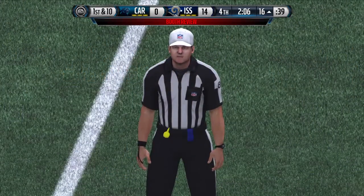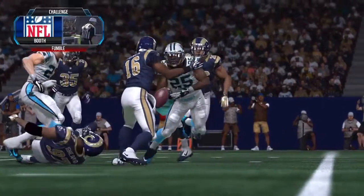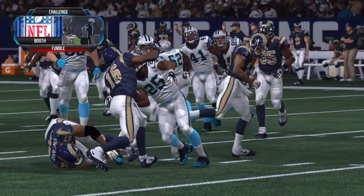Hold on a minute. They're going to stop play and take another look at that last one. They're looking to see if the ball came out before the knee was down.